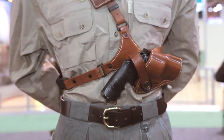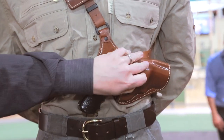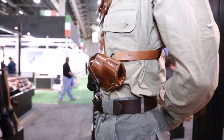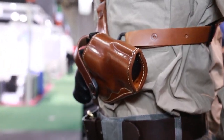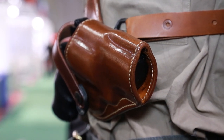The holster itself is molded leather with a smooth leather lining and a retention strap. What we're making here is for big bore revolvers up to four inches. This is a Ruger Alaskan with a two and three quarter inch barrel. But we'll also be making it for X frames in the four inch.